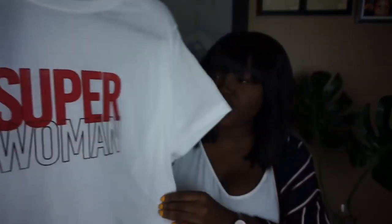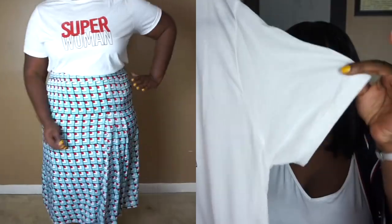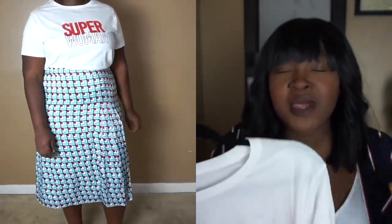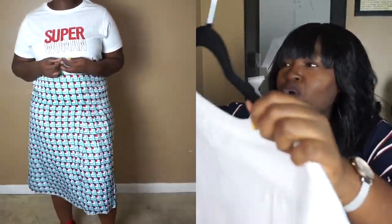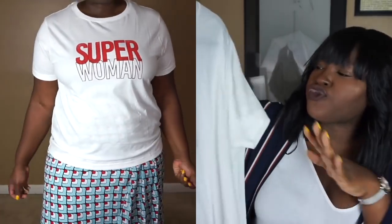You guys will remember this t-shirt from the Shop With Me video. It is the Superwoman t-shirt by Rebecca Minkoff. I got it in the largest size they had, which was an XXXL, and I think it fits me pretty well. The only area I wish fit a little looser would be around the arms, but aside from that it is a really well-fitting and nicely made t-shirt. If you want to know my measurements in relation to yours, just click the description bar — I have my height and all measurements, bust, waist, hips, all that good stuff down below for reference.